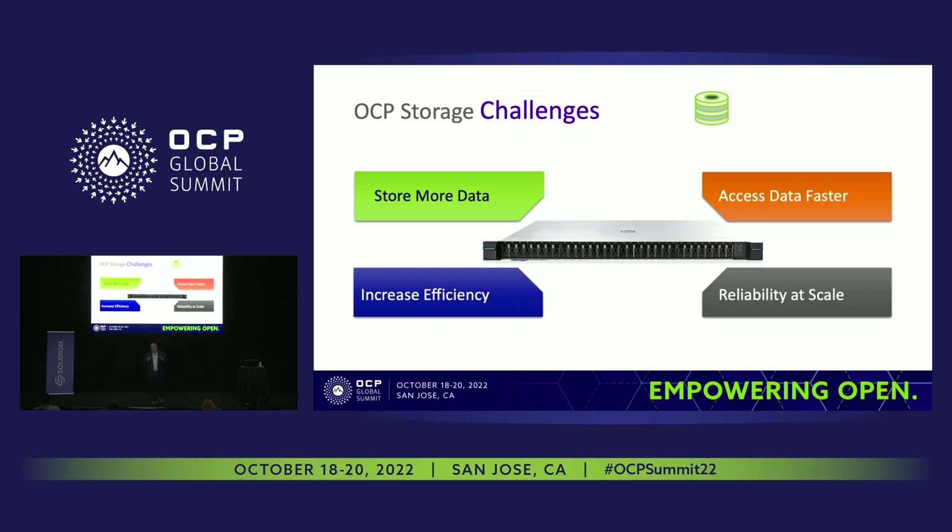High density SSD is not only the solution — we also have to make them performant, because with capacity growth there's also a need for performance. Accessing data at a faster rate is important. When we innovate, we look into capacity growth, performance, QoS, and endurance. When these drives are deployed, there needs to be efficiency — deployed with lower failure rate, better manageability, and better footprint reduction. This is where high density QoS comes into the picture.